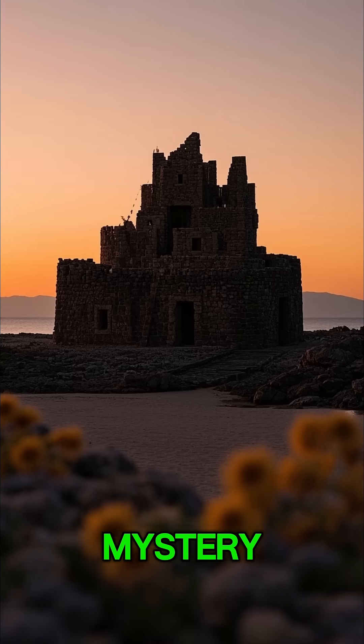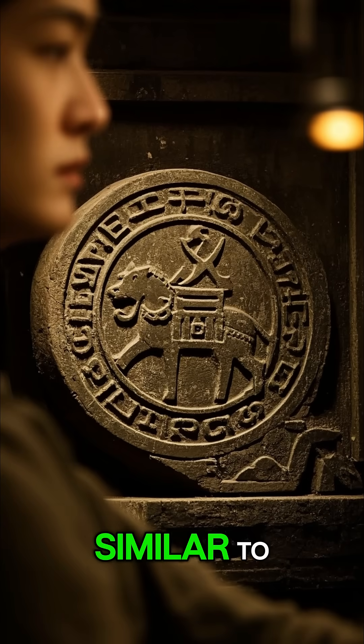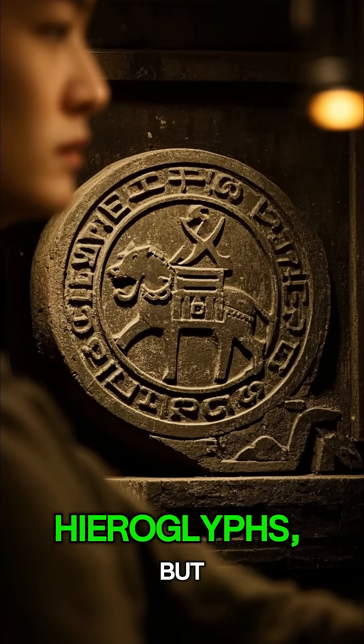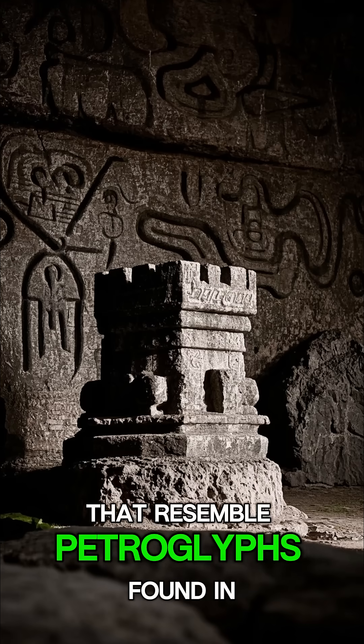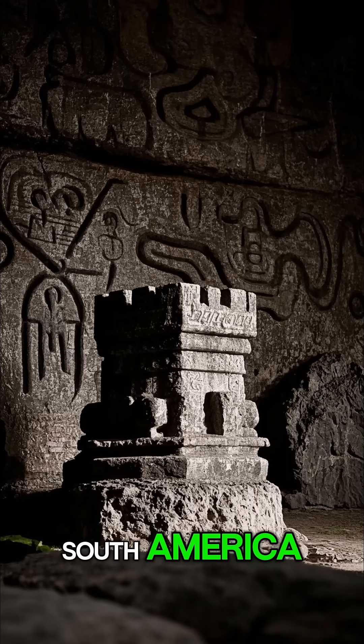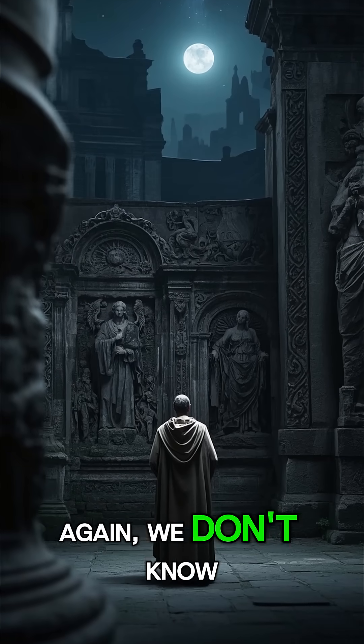And that's not the only mystery. There are also strange symbols carved into some of the rocks. These symbols are similar to ancient Egyptian hieroglyphs, but we don't know what they mean. And there are other carvings that resemble petroglyphs found in South America. How could a Latvian man in the 1920s have known about these ancient symbols? Again, we don't know.